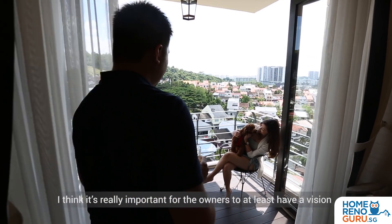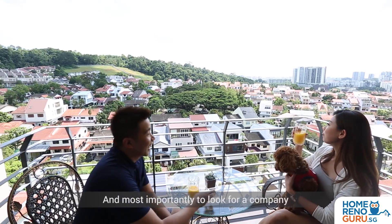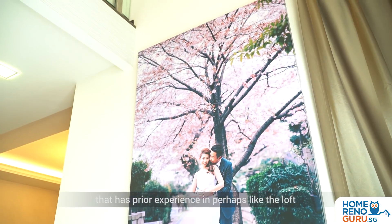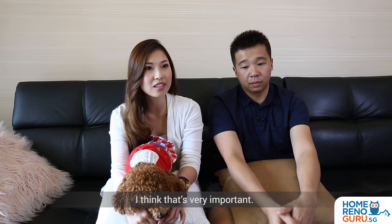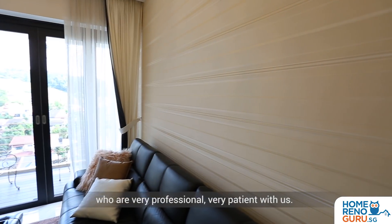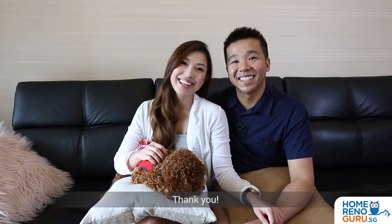I think it's really important for the owners to at least have a vision or an idea of the theme and concept that they want, and most importantly to look for a company that has prior experience in perhaps the loft, for instance like our place, and also a very patient interior designer. We would definitely recommend SpaceVision — they are very professional and very patient with us. I would like to take this opportunity to thank Arian and his team for creating this wonderful home that we can call our own. Thank you.